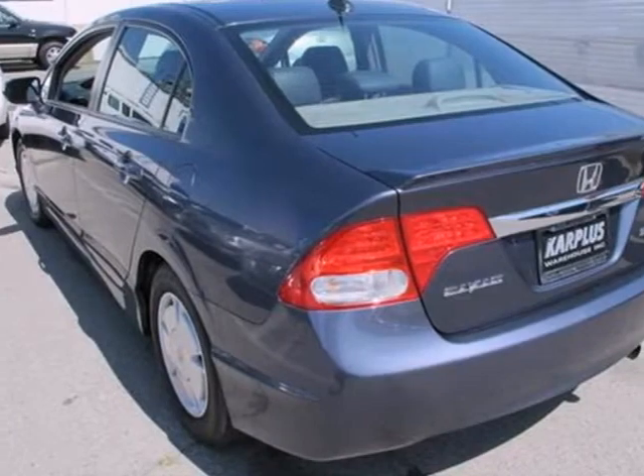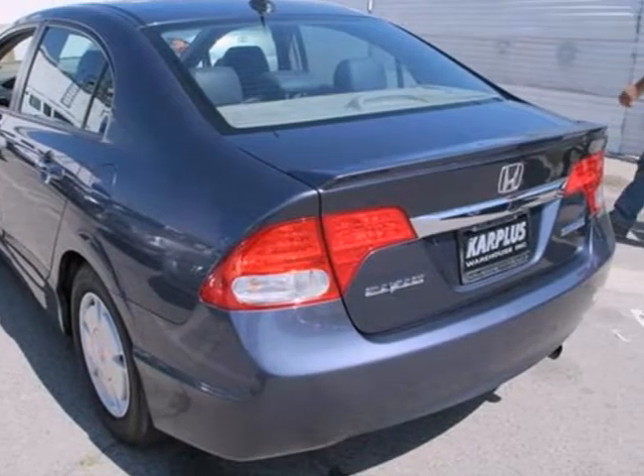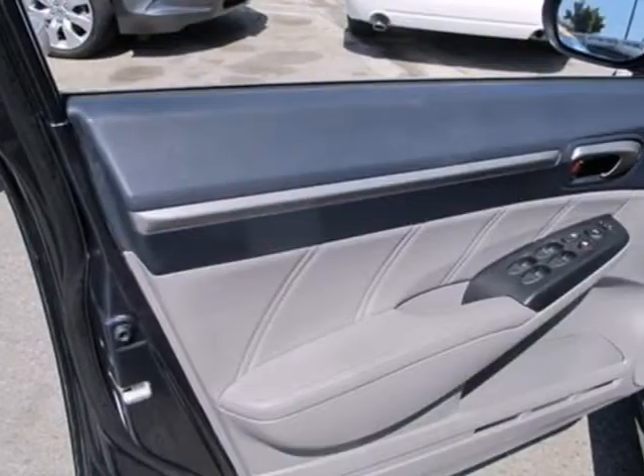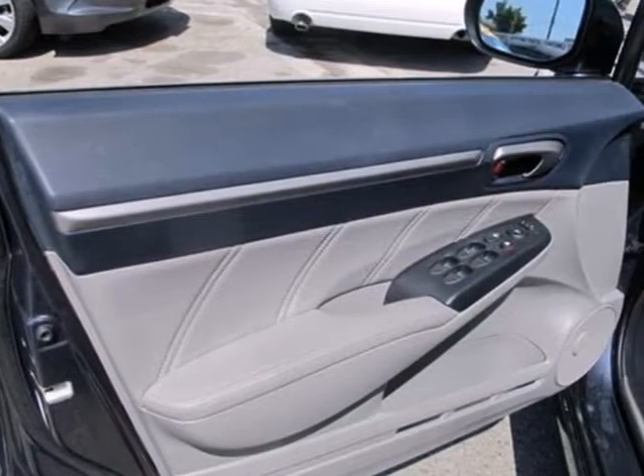This Civic Hybrid is loaded up with safety features for your peace of mind, including precise rack and pinion steering, four-wheel anti-lock brakes, daytime running lights, and multiple airbags.